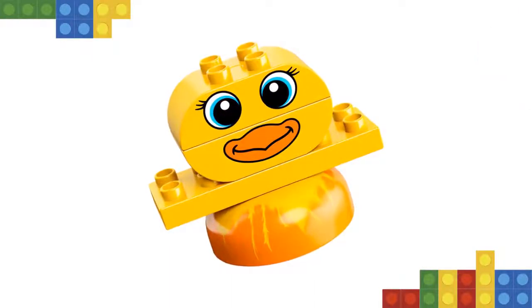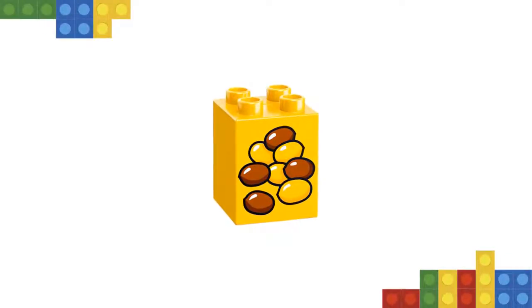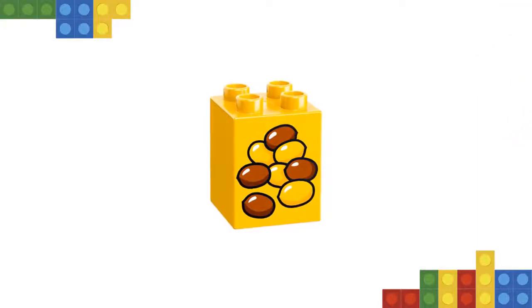Includes bricks decorated as dog bone, fish, and bird seed as play starters. Help your child master basic building skills with these simple puzzles. Have fun together as your child learns how to recognize and sort colors, then match the food of each animal.